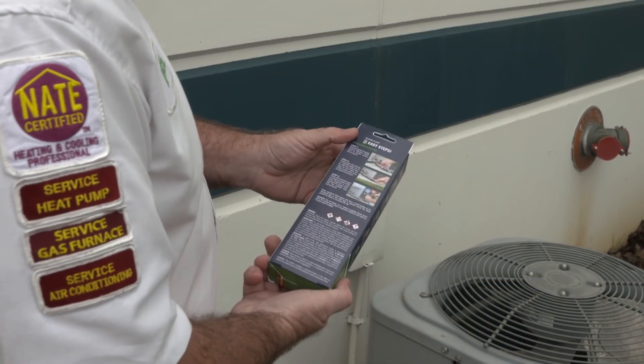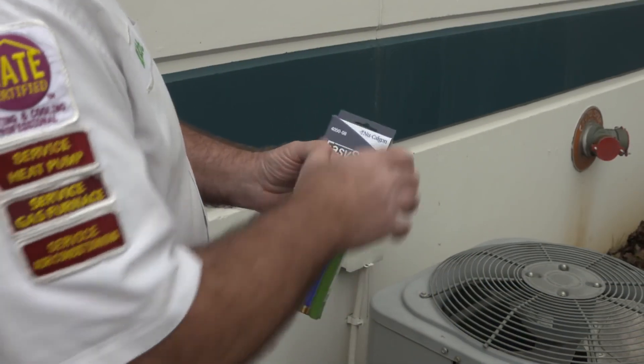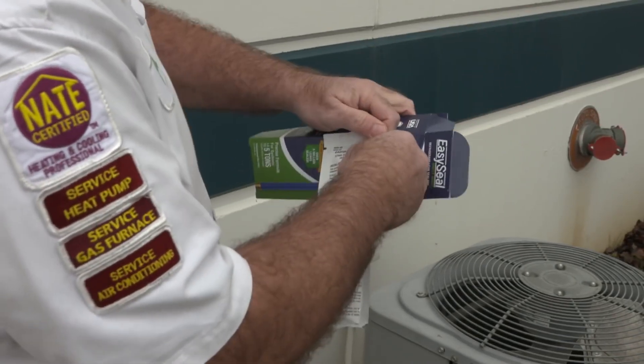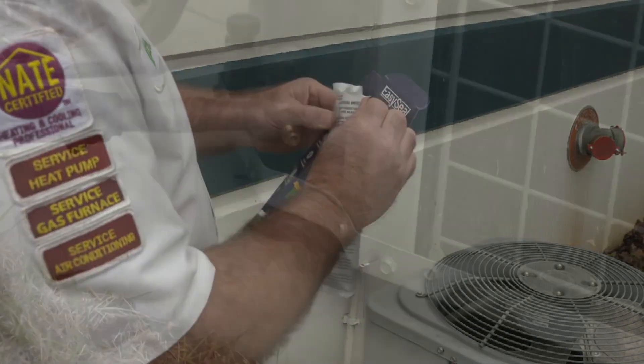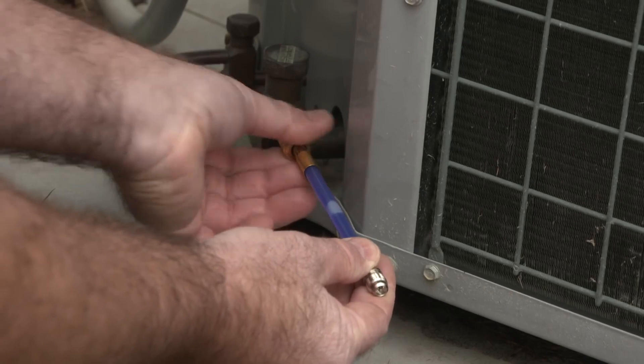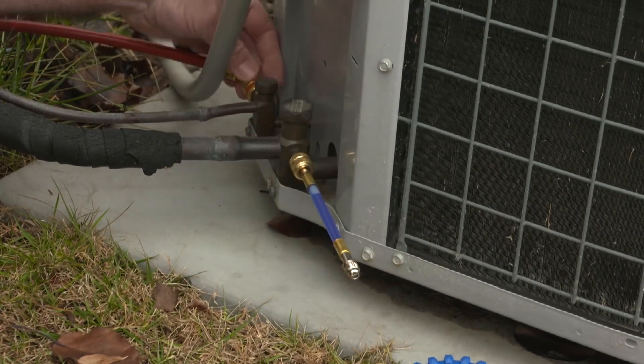This new and improved EasySeal Direct Inject still installs in seconds with no additional injection tools needed. Simply remove the stick from the packaging, connect it to the air conditioning unit, then use a little liquid refrigerant to push EasySeal into the system.